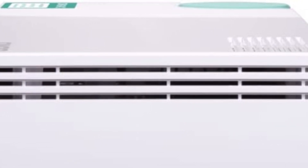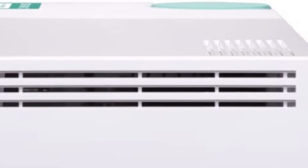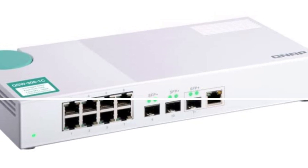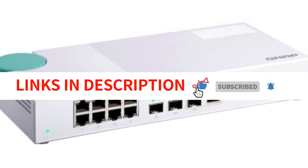Overall, the QNAP 12-port managed Ethernet switch is a reliable and feature-rich choice for those looking for a high-performance switch with ample ports, fanless operation, and compact size. It is suitable for a wide range of networking needs, from small offices to home setups, and delivers efficient and reliable performance.